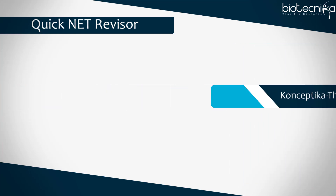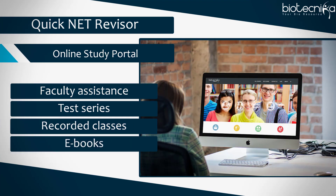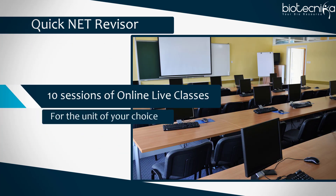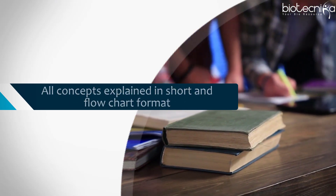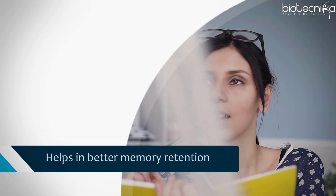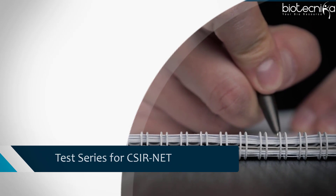It also includes an online study portal containing faculty assistance, test series, recorded classes, ebooks, and many more. Ten sessions of online live classes for the unit of your choice are also included. Why opt for this? For quick and easy learning, for last-minute preparation, all concepts are explained in short and flowchart format, which helps in better memory retention, and ultimate practice questions and test series for CSIR NET.